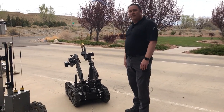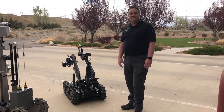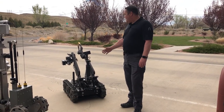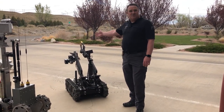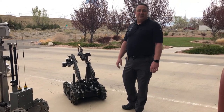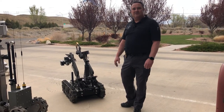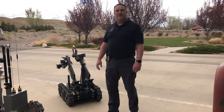We use this for a variety of operations. We can support our SWAT team by using our cameras, speakers, and microphone, or we can use our grippers and claws and a bunch of tools to enter facilities, or if we have a box that we think is suspicious, we can use this to open that box up.